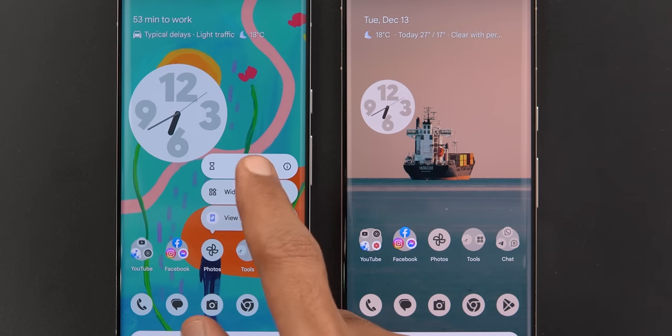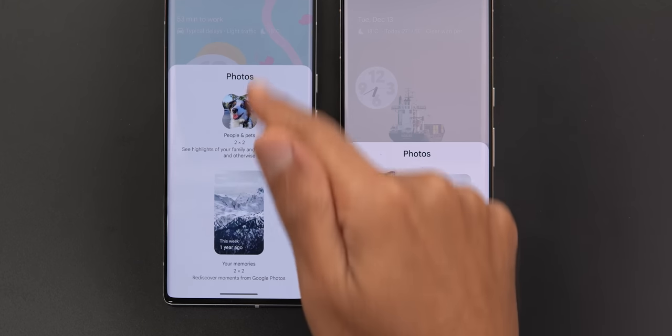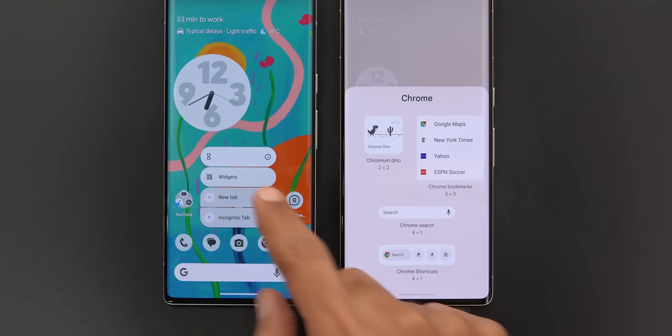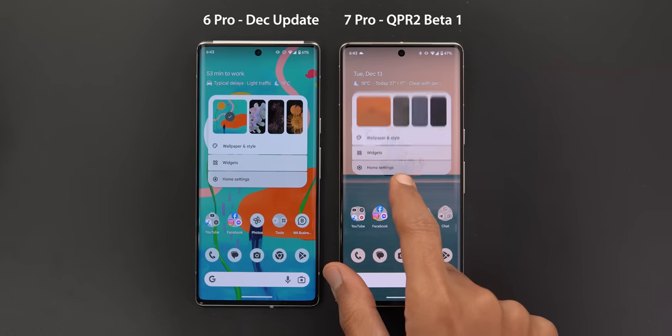The third change is in the widgets shortcut. When you open it, you will see the widgets appear in two columns instead of only one like before. This is more obvious in an app like Google Chrome, where the widget is much shorter and easier to reach in the newer version.